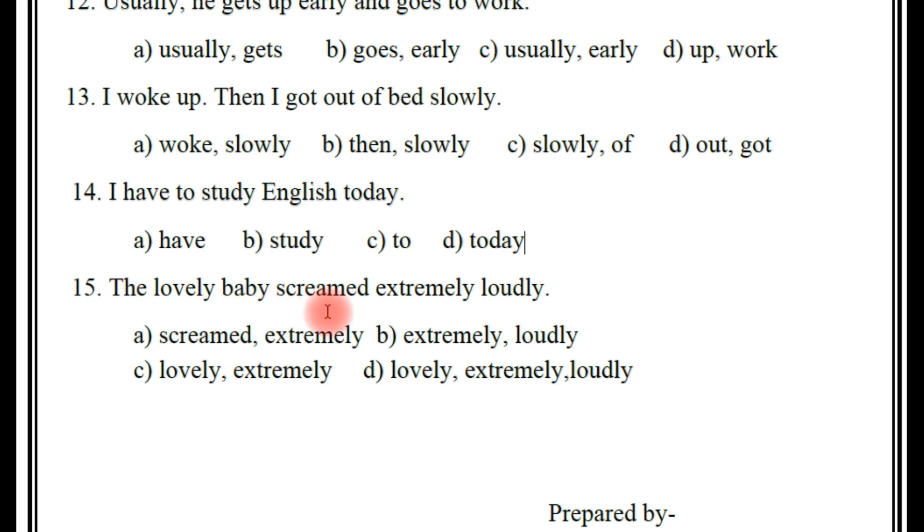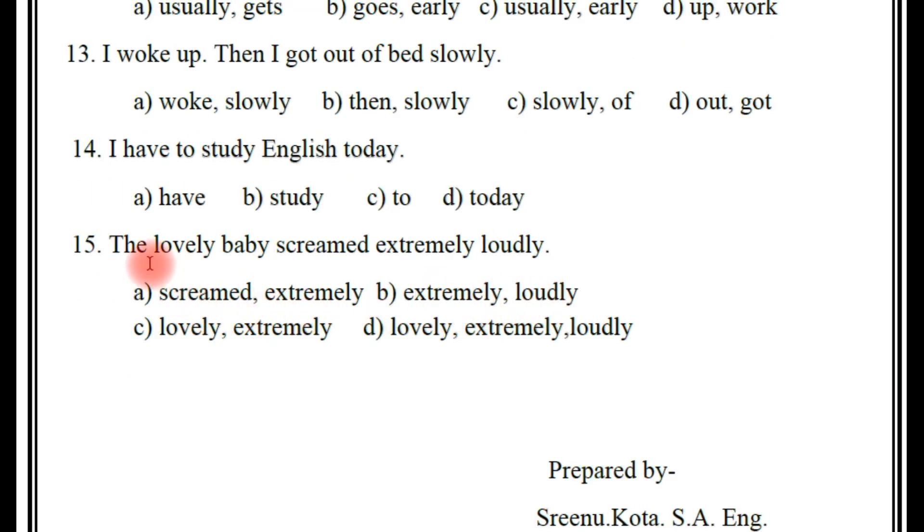15th one, last one: 'The lovely baby screamed extremely loudly.' Don't confuse friends here. Two adverbs are included in the statement. Many people will think D is the right answer, but it is not. The right answer is B — extremely and lovely.